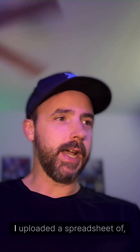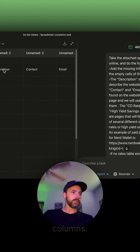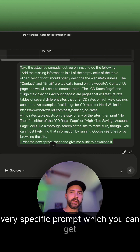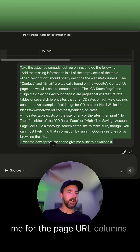I uploaded a spreadsheet of financial websites, each with the URL and a bunch of empty columns. Then I gave ChatGPT a very specific prompt — which you can get in the video description — that essentially explains what each column means and what I need the AI to find for me for the page URL columns.